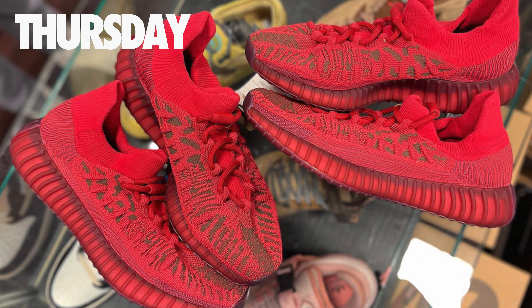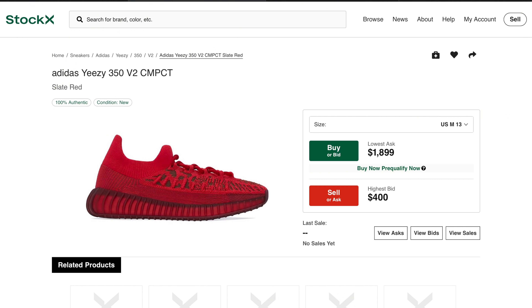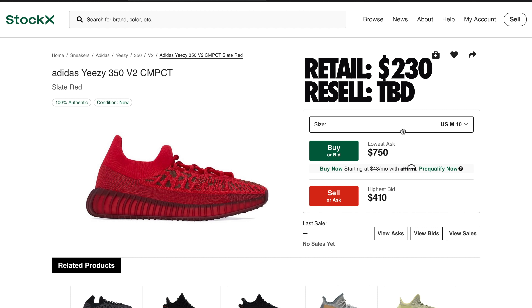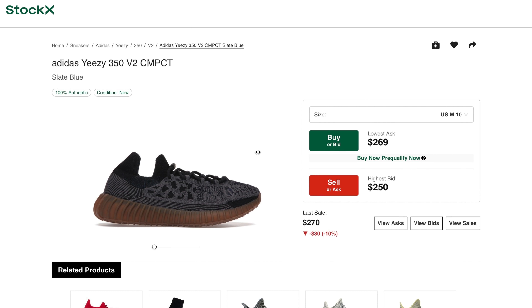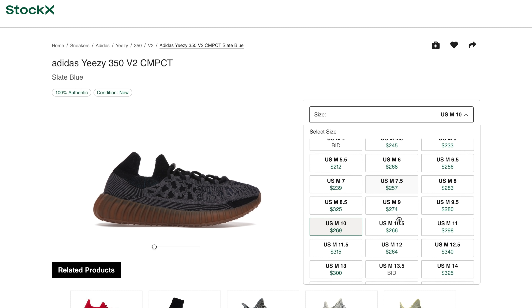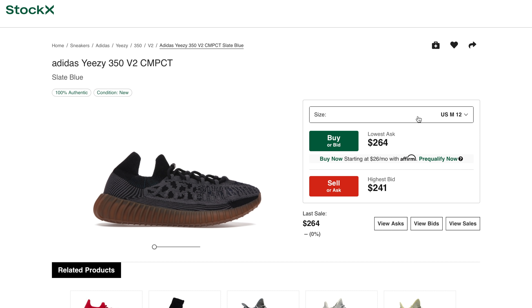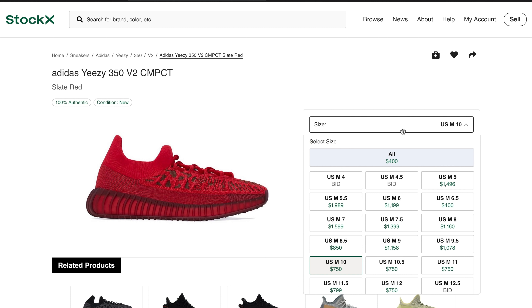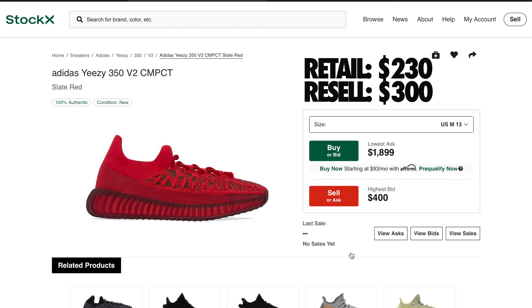Also dropping on Thursday will be the brand new edition of the Yeezy 350 V2 Compact in the slate red colorway. Retail for this new model has been set at $230. In terms of demand, the slate blue colorway ended up around $260 to $270, and not too many people really wanted this new compact edition of the 350 V2. However, since this is a red colorway, these might do a little better — I'd say they probably end up around $300 depending on stock.